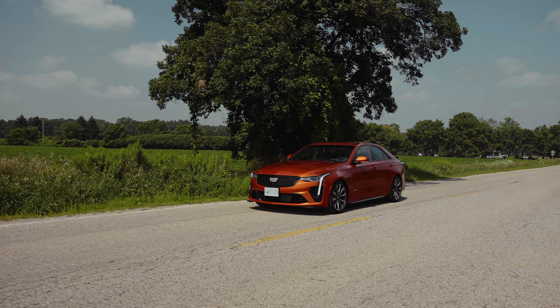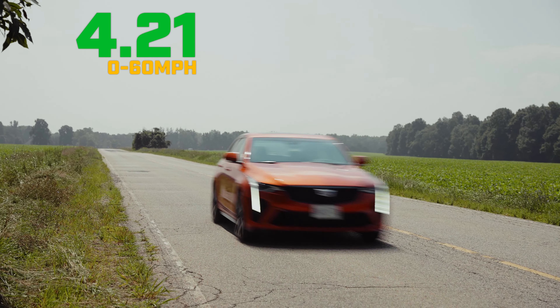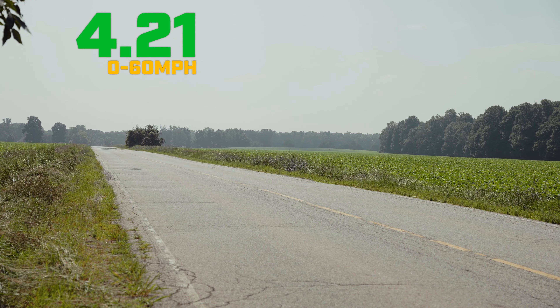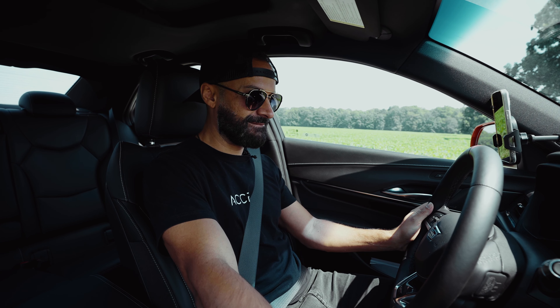There we go! That's what I'm talking about! 4.21 — still not under four seconds, but it's a lot closer to the 4.1 that people are getting. I like that. Hit the mode — Track Two — one more time. Oh yes.